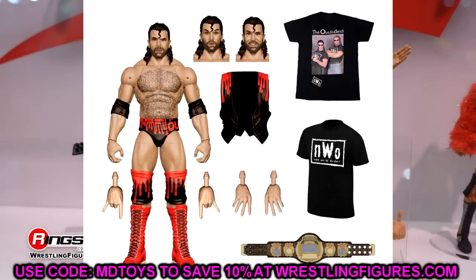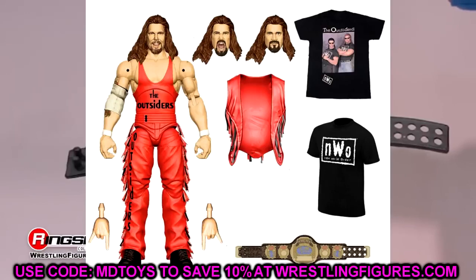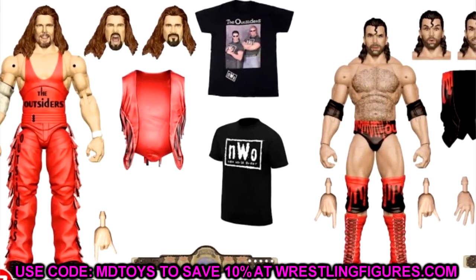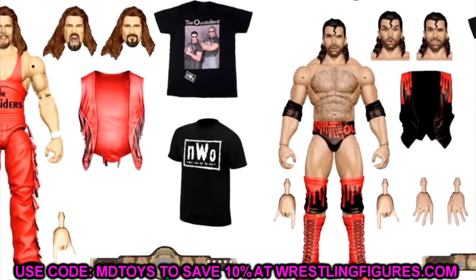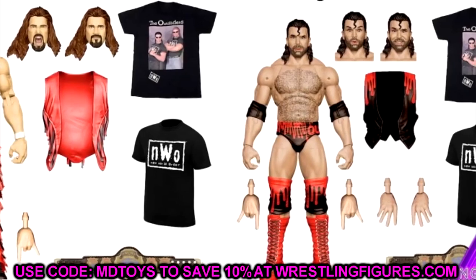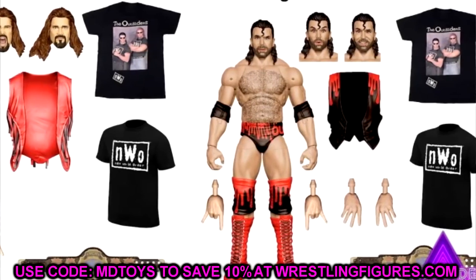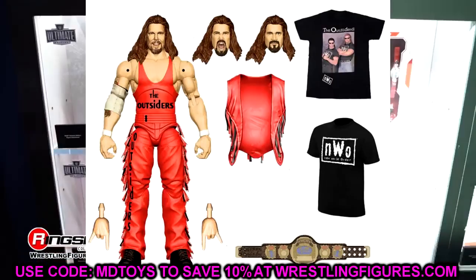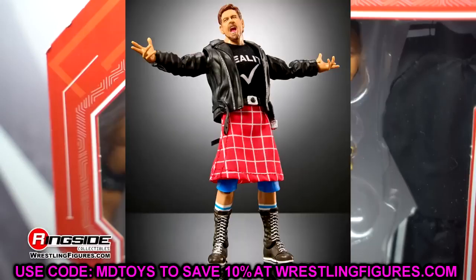Next up, we have the Ringside Exclusive Ultimate Edition two-pack with The Outsiders — NWO Scott Hall and Kevin Nash. These look great, this is an easy cop. I know we were supposed to get a Scott Hall and Kevin Nash in the main line around Ultimate Edition 14 or 15 but that didn't happen. These Ringside Exclusive Outsiders versions are a must-grab — you get the WCW Tag Team Championships and a slew of accessories. Their first Ultimate Editions as Razor Ramon and Diesel were really good, so these should be great too.